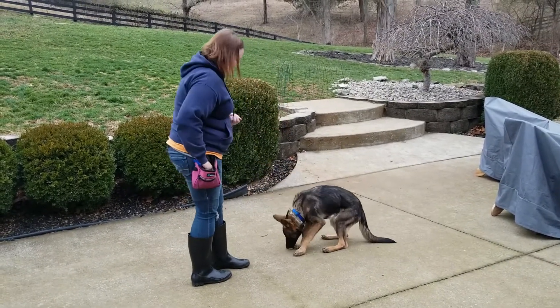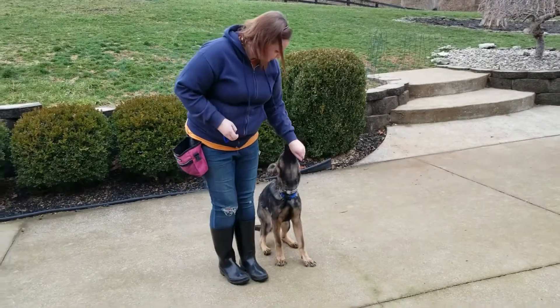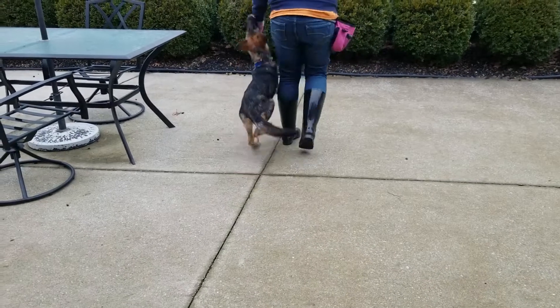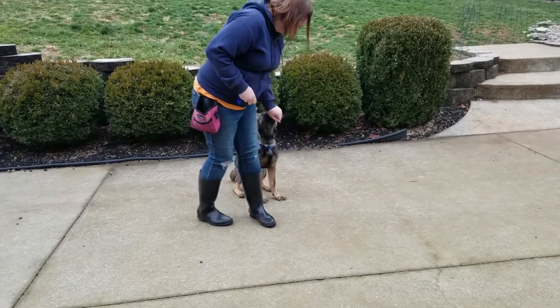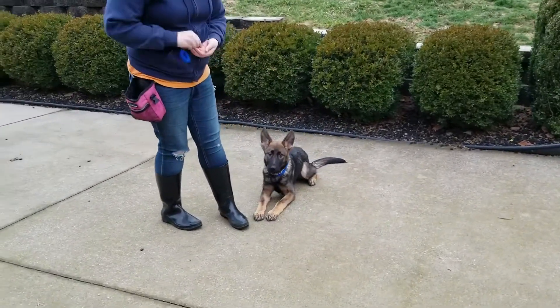He gives paw already, man. This is a great young dog, I'm super pleased with him right now. Look how pretty he is — he is going to be a nice dark sable, he's going to be absolutely gorgeous. He's going to darken down some more even, so that's going to be awesome when we get to that point.